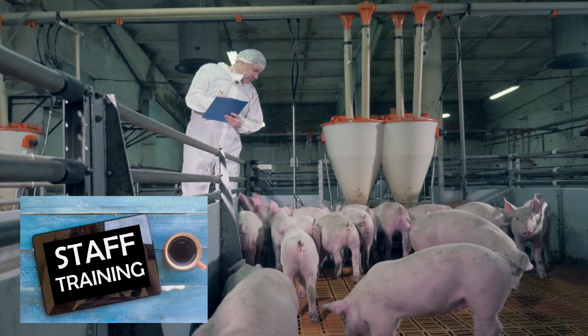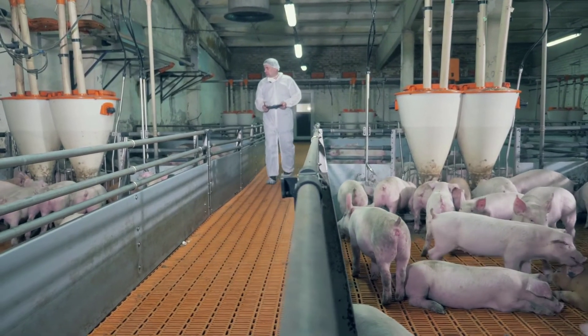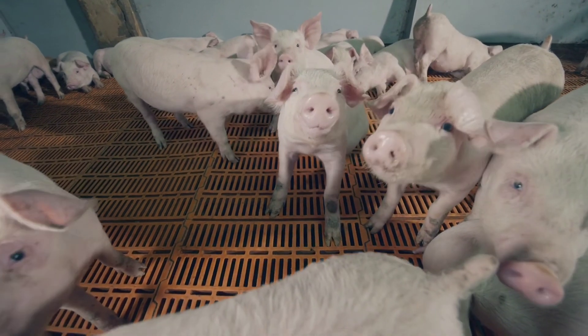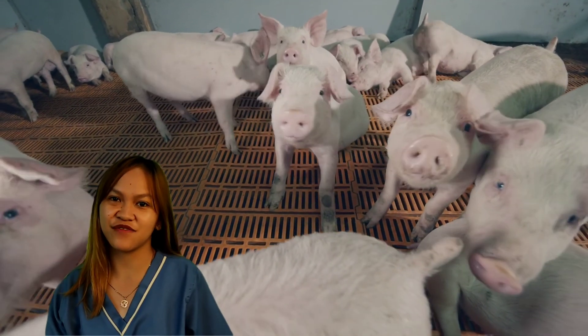Any changes in AI technique should be made under direction from the genetics company that supplies your semen doses, your farm vet, and your AI staff. So that is all about Artificial Insemination. Hope you learned something from this video.